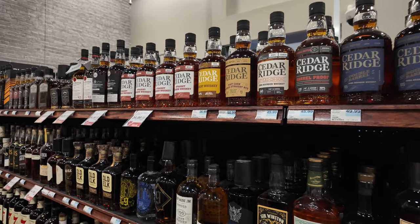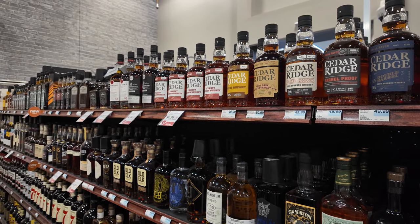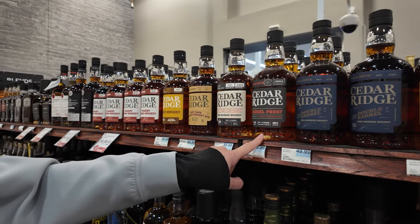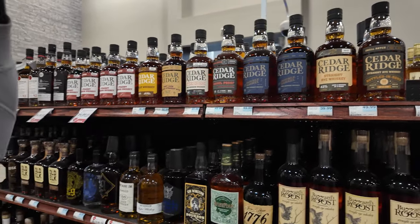What are these all? Port cask finished, wheat whiskey, straight bourbon whiskey, bottled-in-bond, barrel brew, double barrel, straight rye, straight rye bottled-in-bond.